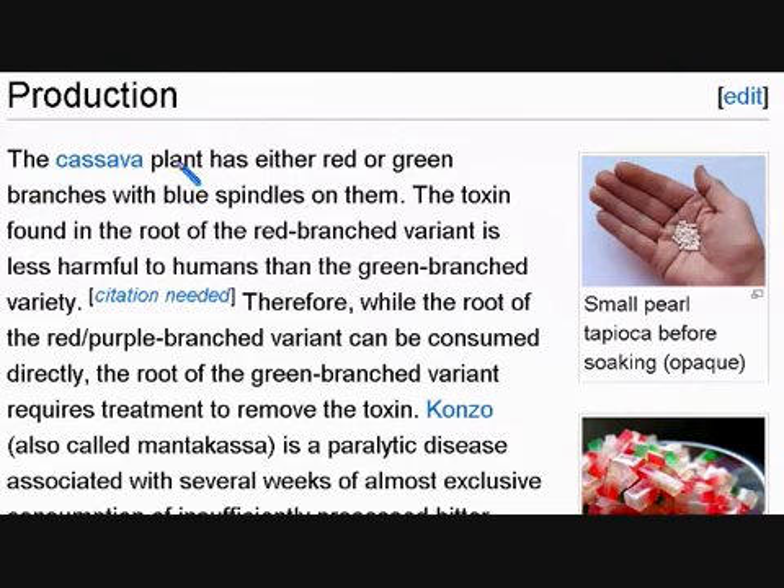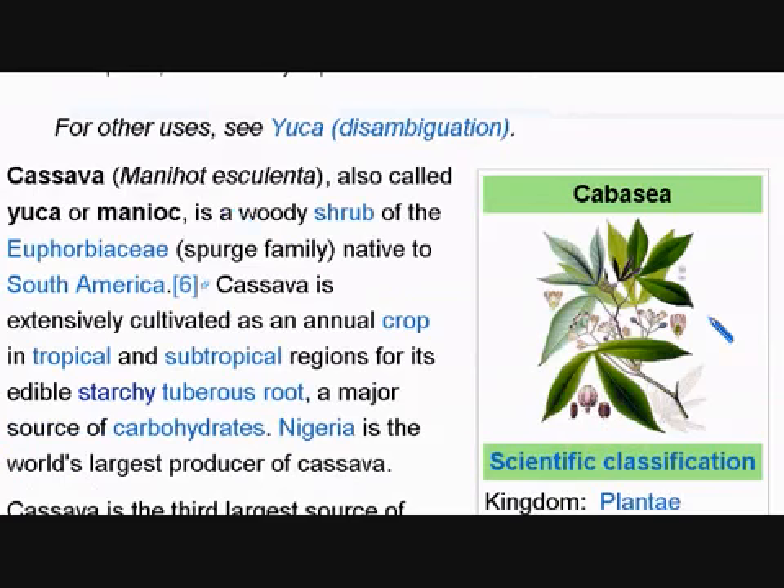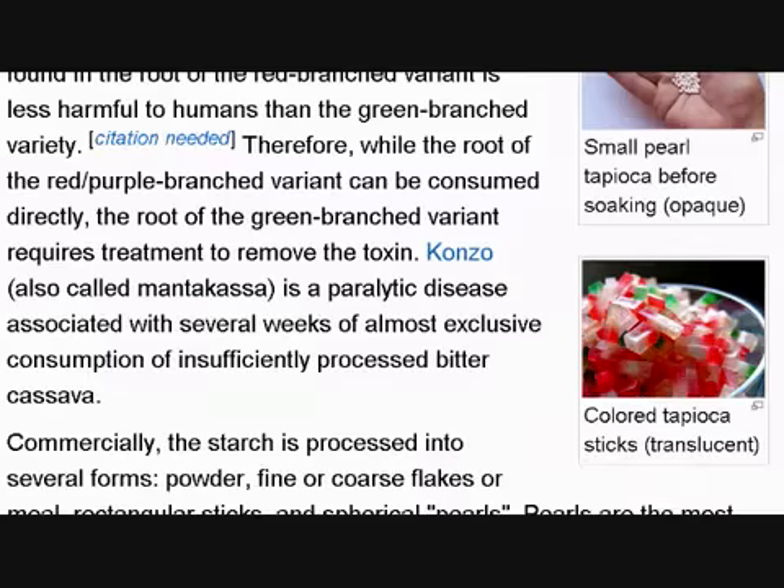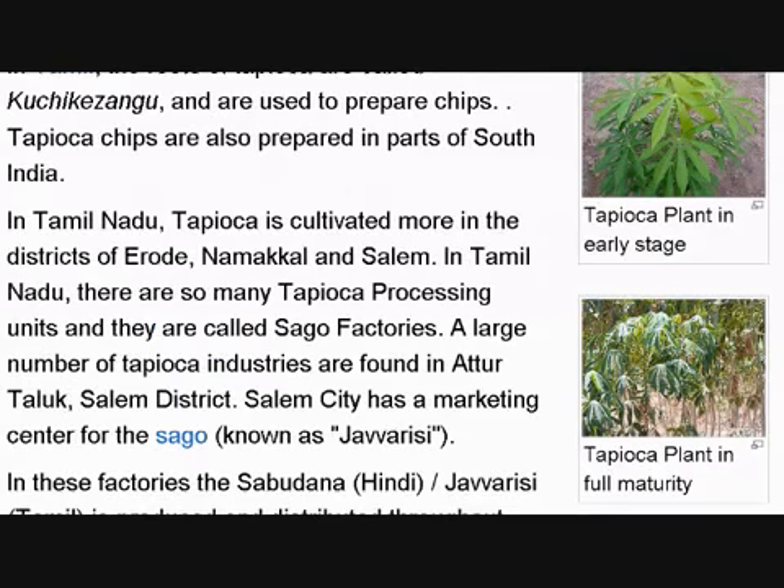The cassava plant has either red or green branches with blue spindles on them. The cassava plant, which produces this tapioca starch, is also called yucca or manioc. You can see red or green branches with just a small line of blue on them.